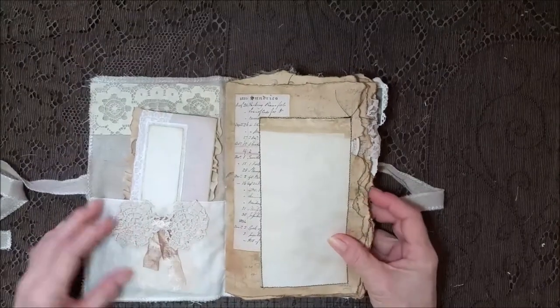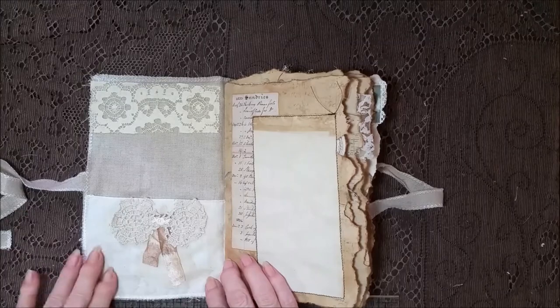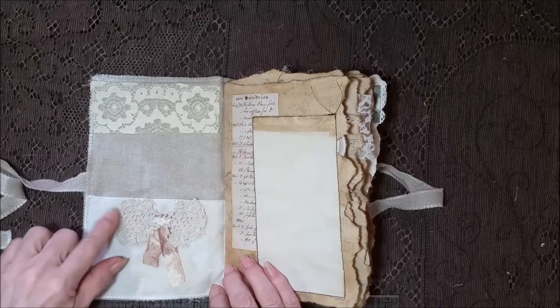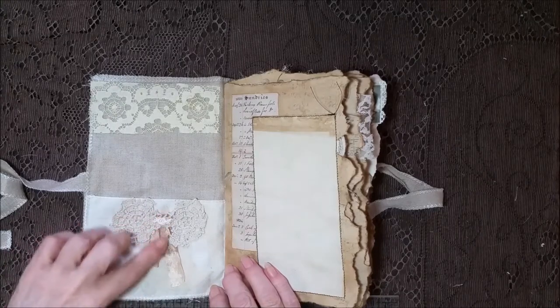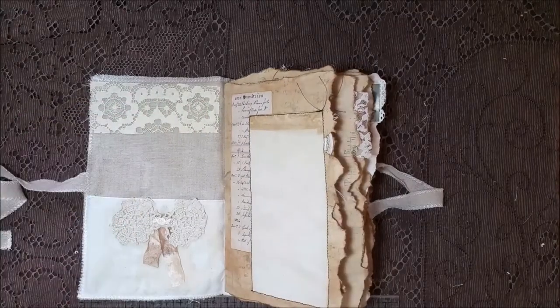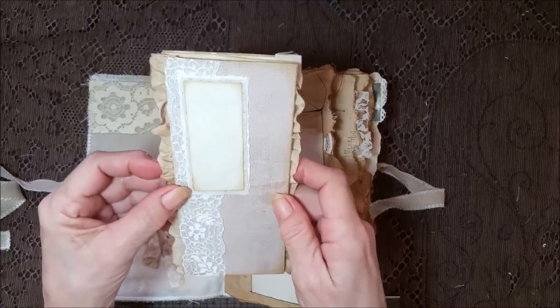I used muslin and I coffee stained it to make it look splotchy, then put parts of a crochet doily and a little bud there, some seam binding and some more of that lace up there. Then I tuck this in — I use seam binding on the edges.